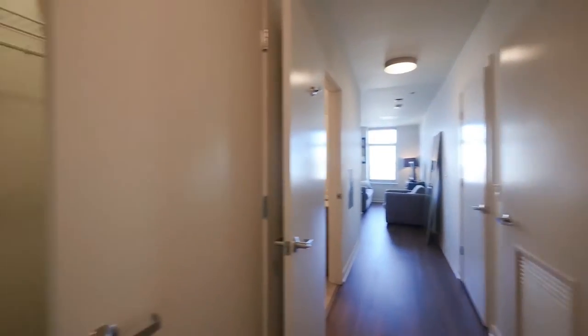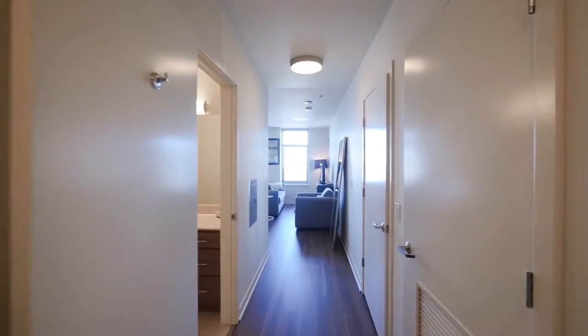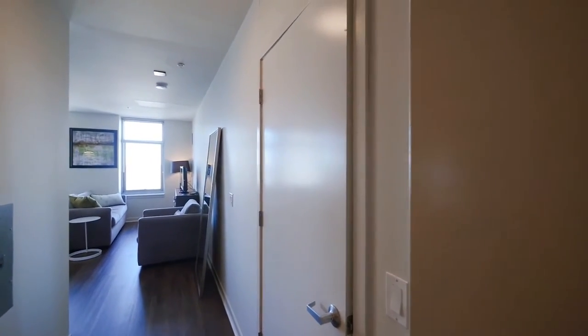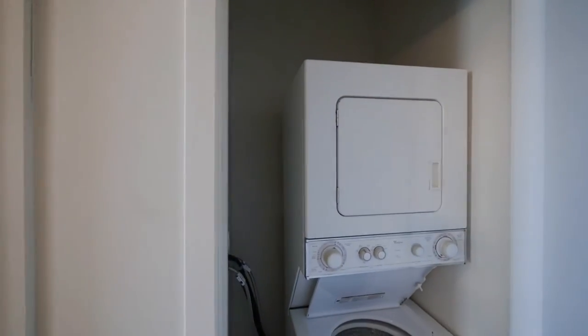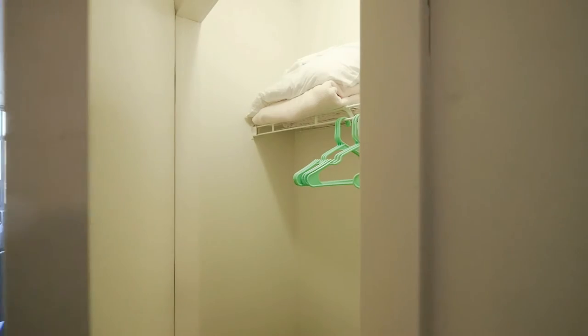Off to the left here you'll see a large spacious walk-in closet. To the right, we have an in-unit washer and dryer. And then a second closet, ready for coats or putting your vacuum cleaner in.